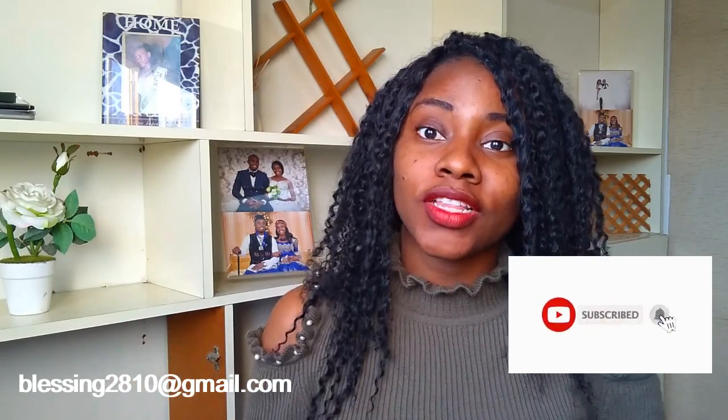Hello guys, welcome back to my channel. My name is Blessing — my husband and I are agents here in North Cyprus. Thank you for all your support. If you're not yet subscribed, please click the subscribe button, comment, and share my video with people you know who are interested in studying in North Cyprus. My channel is very educational — you'll learn so many things about North Cyprus before you land.